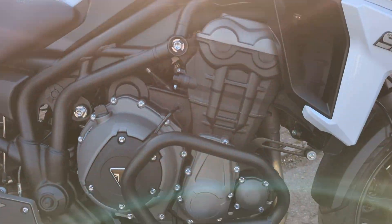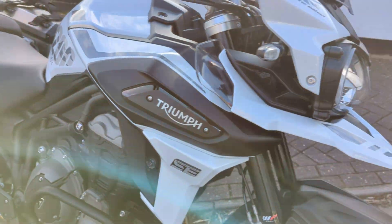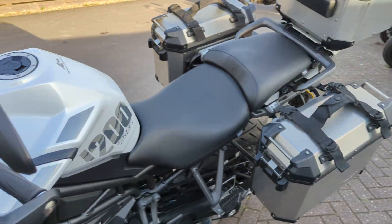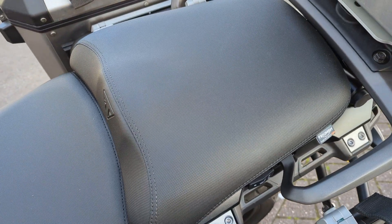We also chose to install lower engine bars, and really best of all, to make them as high spec as we could, they also got Triumph's heated seat options fitted by us as a dealership.